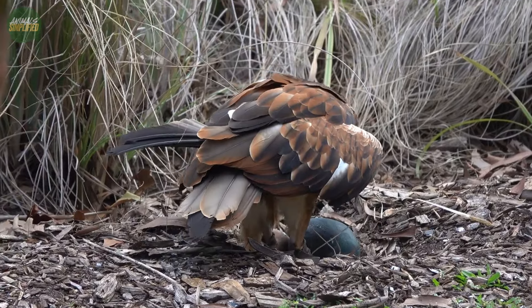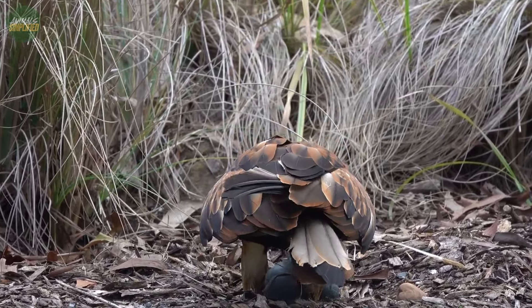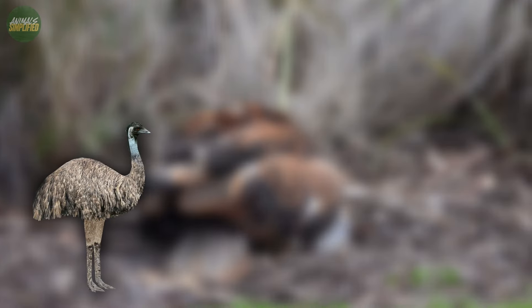A particularly fascinating aspect of the black-breasted buzzard's hunting technique is its use of tools. It is known for its skill in using stones to crack open the eggs of large, ground-nesting birds, such as the emu, brolga, and Australian bustard.